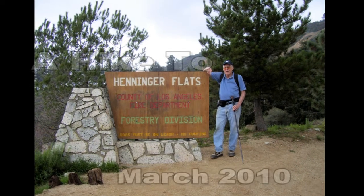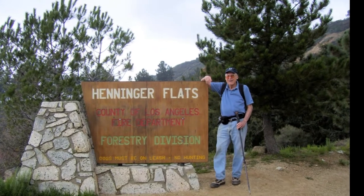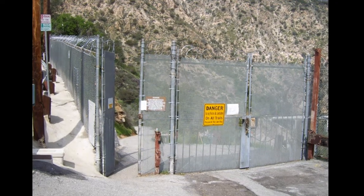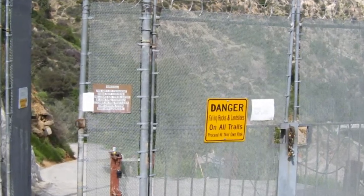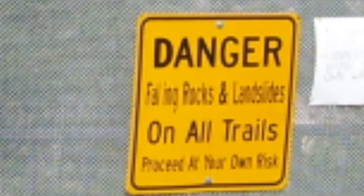This is a hike made before, although several years ago, up to Henninger Flats in the San Gabriel Mountains above Altadena. The trailhead is off a residential side street at a gate fence above Eaton Canyon. There's also a sign on the fence warning us of falling rocks and landslides.